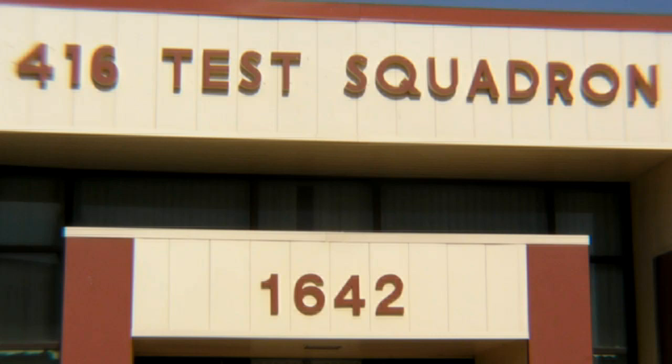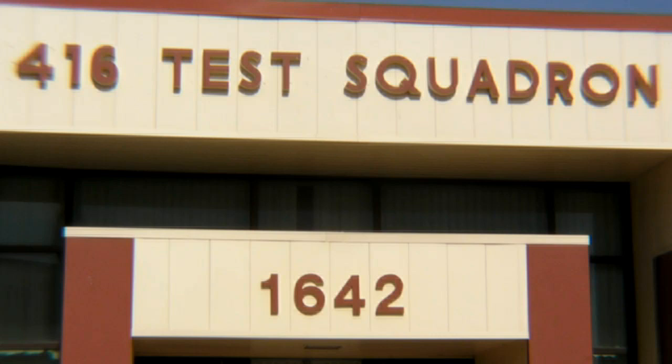AvWeb.com would like to thank the good people at Edwards Air Force Base Flight Test Center, the men and women of the 416th Test Squadron, and Major Desmond 'Deuce' Brophy for inviting us into their world and giving us a glimpse into the daily life of a test pilot. This has been Glenn Pugh for AvWeb.com. Thanks for watching.